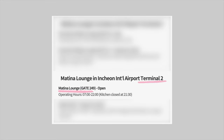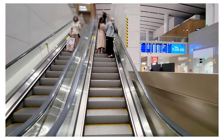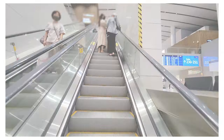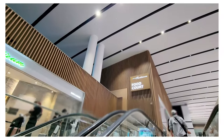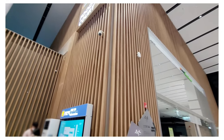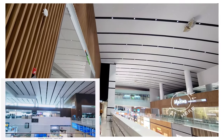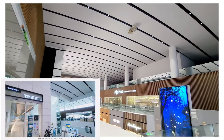In this video we are going to focus on the Matina Lounge in Terminal 2. It is located on the fourth floor inside the security area, after the security checkpoint and passport control. Take the escalator near Gate 252 to the fourth floor and you'll see the food court on your left. Across the bridge you'll see the lounge entrance and the transit hotel. If you're curious about the transit hotel, you can check out the full review video on our channel.